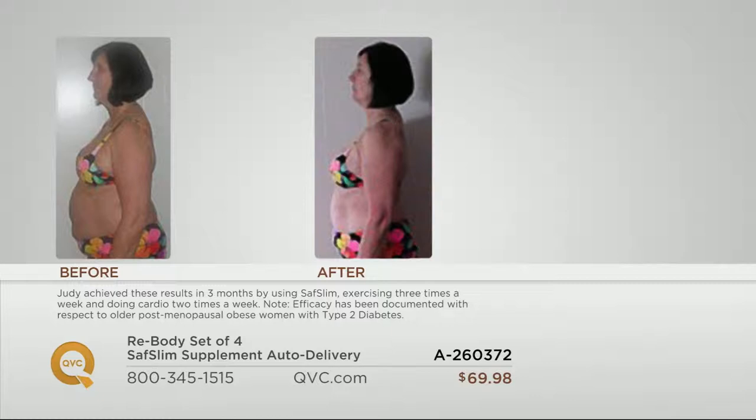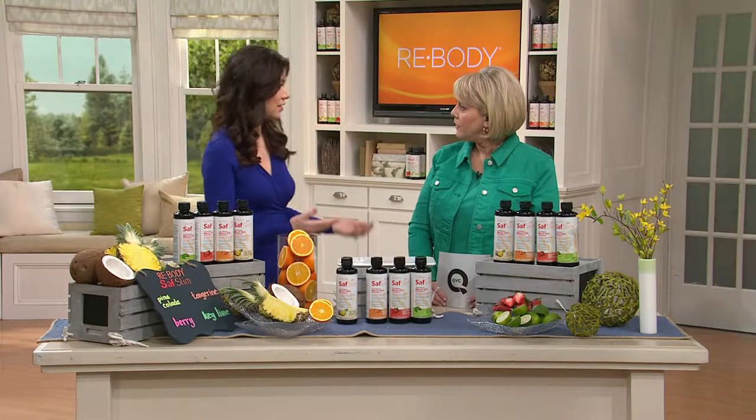Take a look at one more — this is Judy. Judy took Saf Slim for 90 days. You just look at that midsection and you know that adiponectin is declining as we age, and it's not our fault. She incorporates Saf Slim into her diet and exercise program and 90 days later she's feeling and looking like a different woman as she started to really help her body go through that stage.